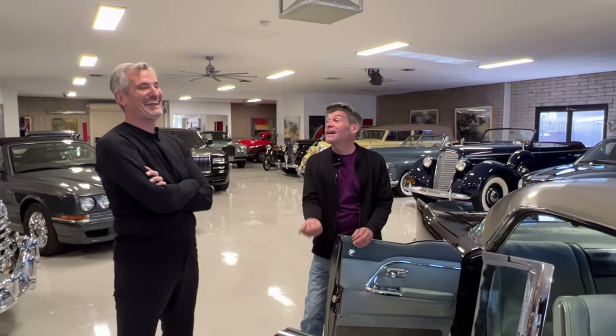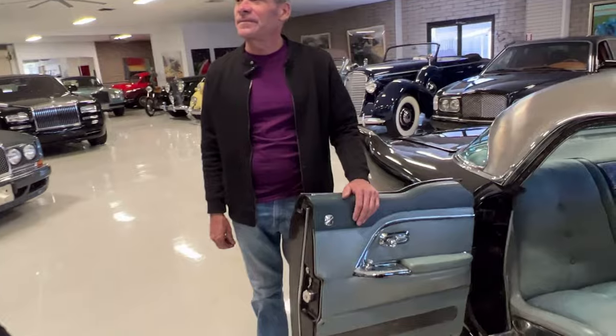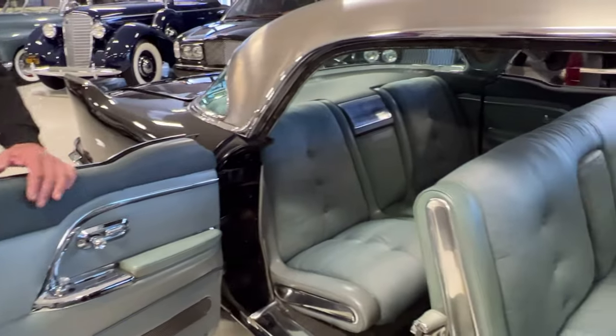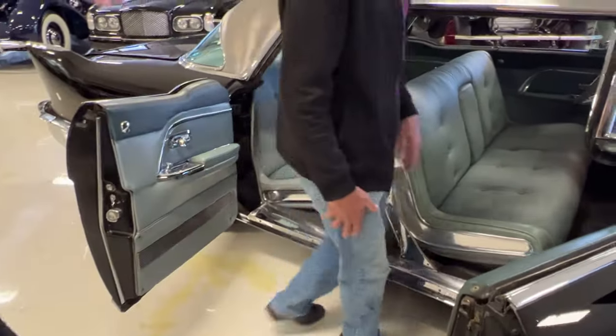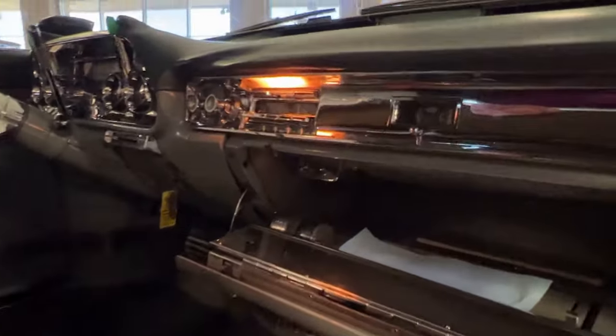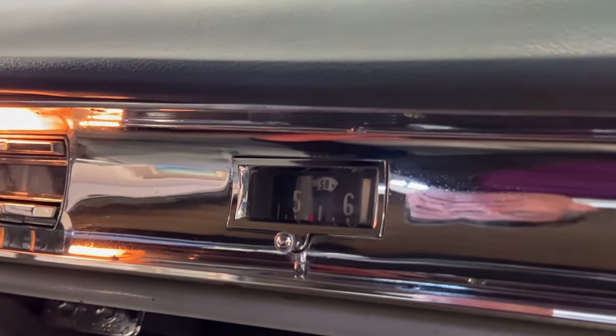When you put the car in drive, they lock all the doors — but they don't have an unlock feature. So if you wonder why the doors lock and don't unlock, they only locked them; there's only a manual release. One feature I love about the Brougham is the auto open-and-close feature for the trunk — there's a button inside the glove box. And this clock is unique — it was called a drum-style clock.